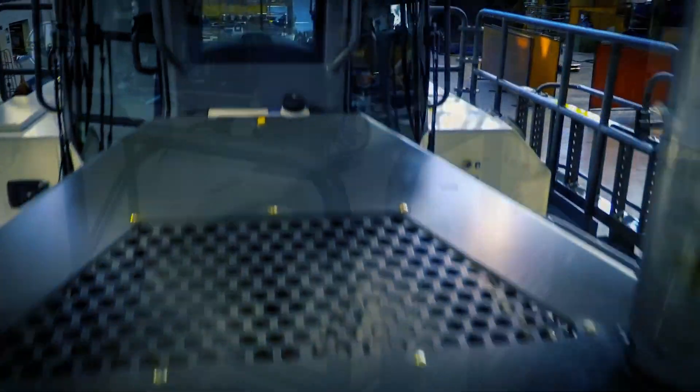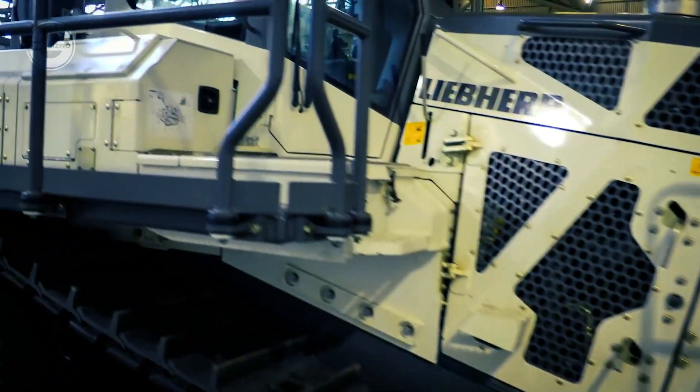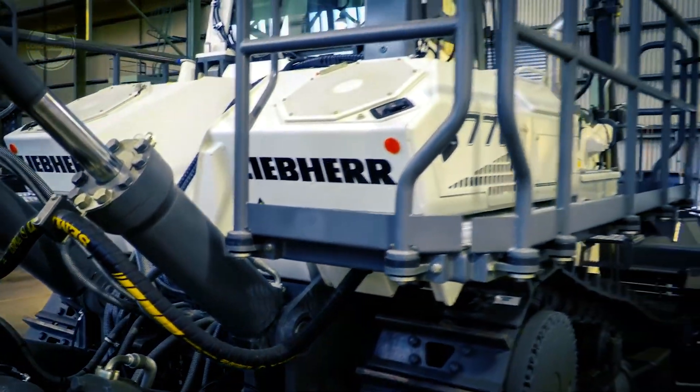The hydrostatic travel drive can automatically adjust the operating speed to the load conditions. The blade has been mounted close to the mainframe, which amplifies force and assures optimum filling of the edge.